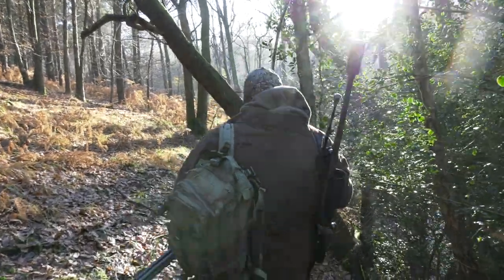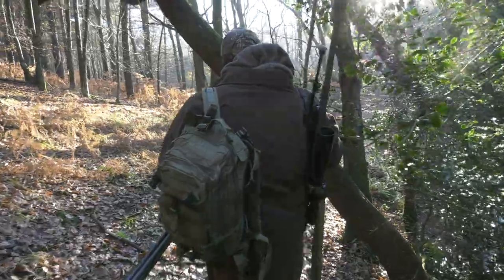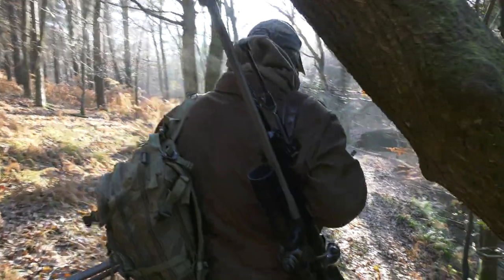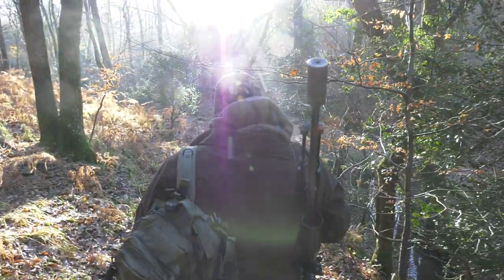Any more tricks up your sleeve? Obviously we've revealed Derek, but have you got a few more bits and pieces you can show us next time? I have in my bag, which I think will save people a lot of struggles with their deer, especially when you've gone looking for them. I've got some real good goodies in my bag — a lot better than Derek anyhow. If you have a Derek and would like to tell the world about him, then drop us a line.